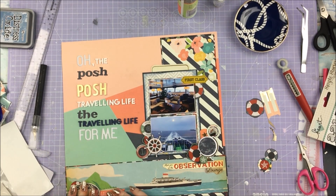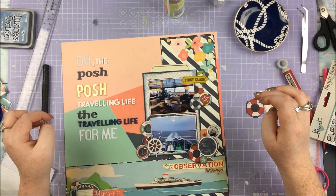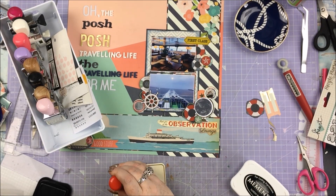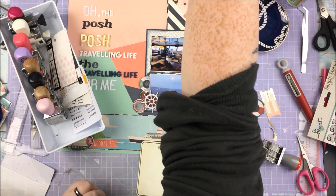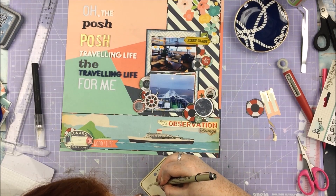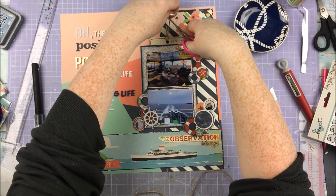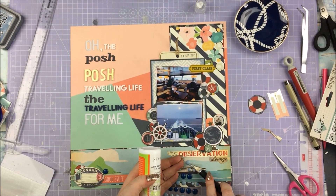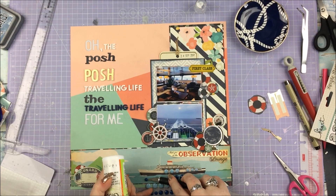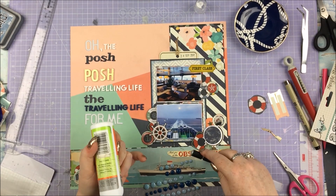Down here in the bottom left, that Cunard State Line sticker — I'm probably saying that wrong — is from the chipboard stickers from Prima Santa Fe. I thought that was very appropriate for this layout and I probably wouldn't have another opportunity to use it. I put that down there and added a few extra embellishments around it for a little cluster. Then I'm adding my journaling on this little journaling card and adding some twine so you can pull it out — I chose a really dark hempy twine because it looks nice and nautical.